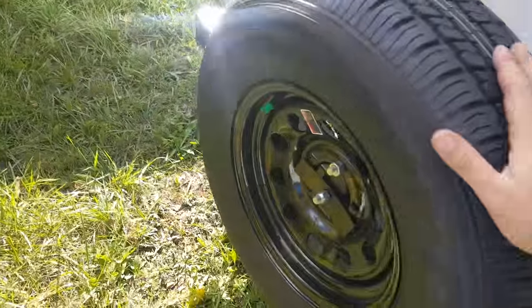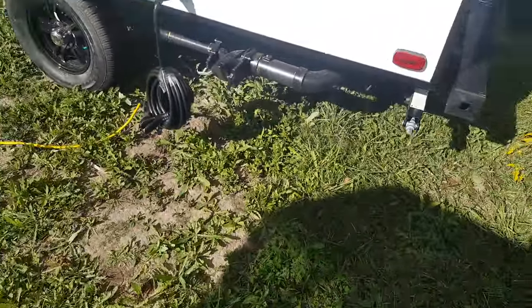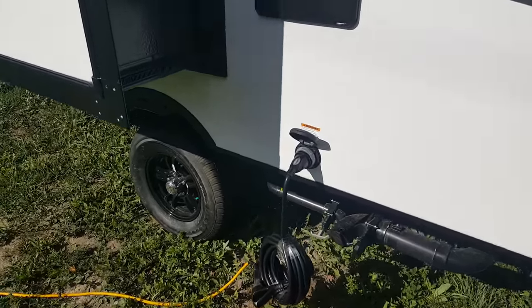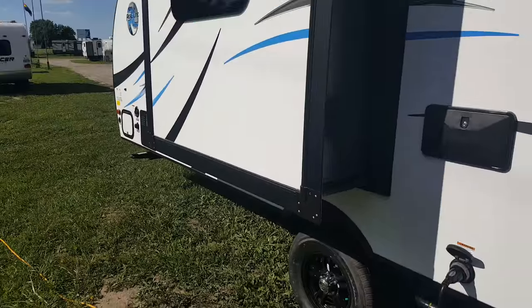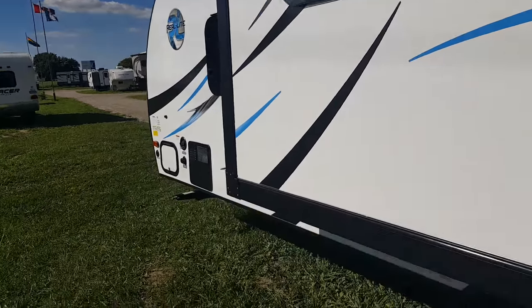The spare tire is mounted on the bumper and includes a cover. The sewer hookup and power hookup are at the back — it's a 30-amp marine-style detachable power cord. The outside shower is over here as well. You can also see the slide-out on the off-door side in the main living area, and the frameless windows continue all the way around.